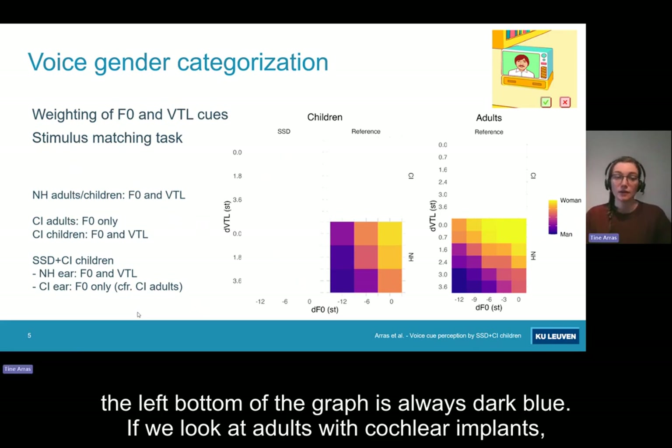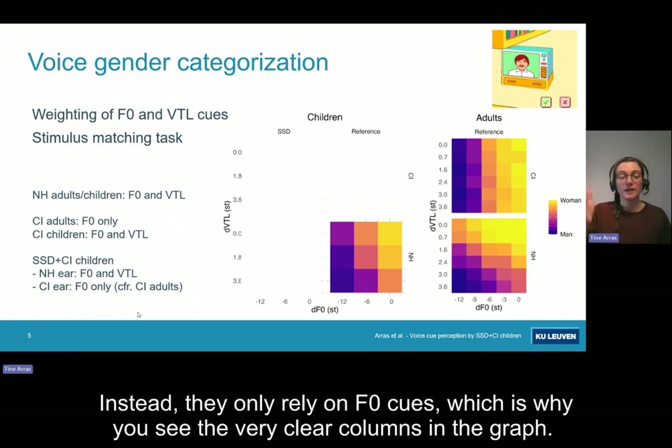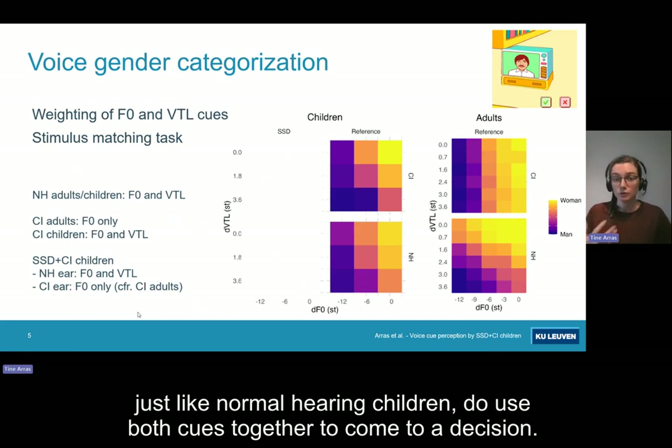If we look at adults with cochlear implants, we can see that they make virtually no use of VTL cues to make this decision. Instead, they only rely on F0 cues, which is why you see the very clear columns in the graph. In contrast, if we look at children with cochlear implants, we can see that they, just like normal hearing children, do use both cues together to come to a decision.